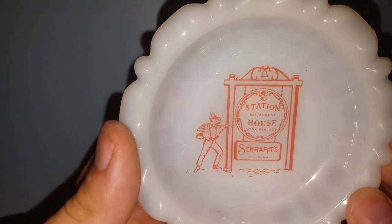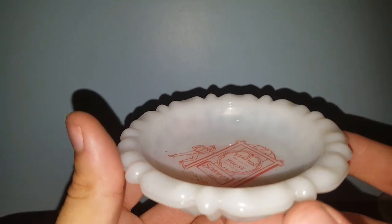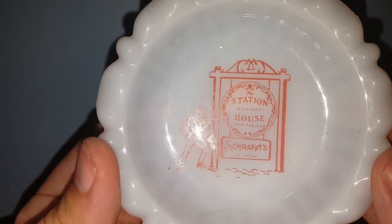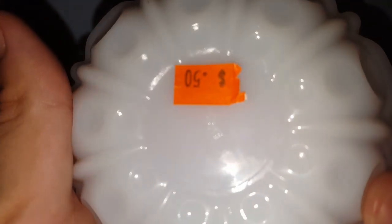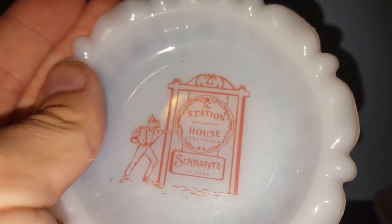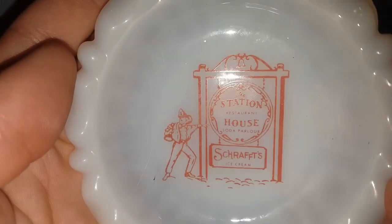This came from another thrift store - I paid 50 cents for it. At first I thought it may have been an ashtray, but there's really no little divot for a cigarette, so it might be a change tray. It's for the Station Restaurant House - there's a soda parlor and they serve Schrafft's ice cream. It does have a mark on it for Anchor Hocking glass, so this is probably a milk glass piece. I was not going to leave that behind for a whopping 50 cents.